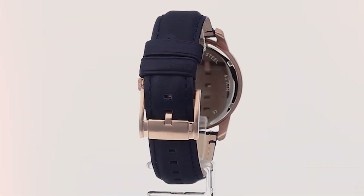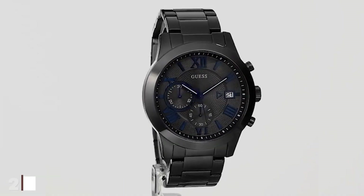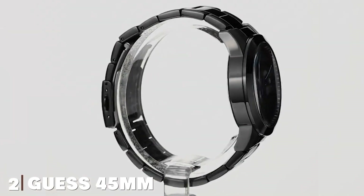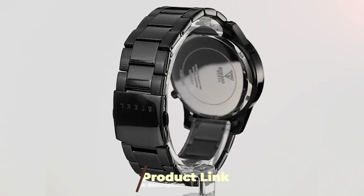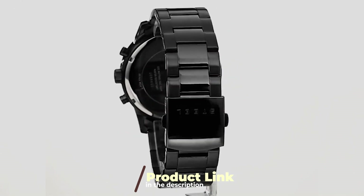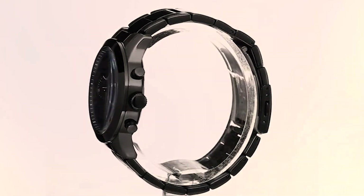To sum it up, the Fossil Grant Chrono leather or steel watch is a reliable and stylish companion, making it an excellent choice under the $200 mark. Next up on our list at number two, we have the Guess 45mm steel watch. Guess has carved a niche for itself in the fashion world, and this watch is no exception — with a bold 45mm steel case, it makes a strong statement on your wrist.